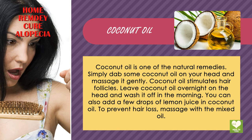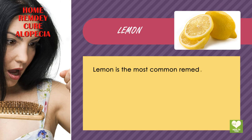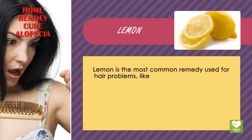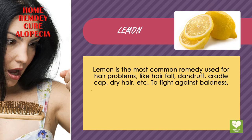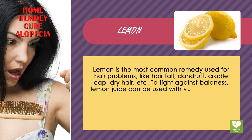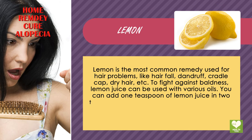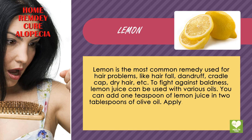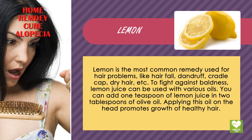Lemon. Lemon is the most common remedy used for hair problems like hair fall, dandruff, cradle cap, dry hair, etc., to fight against baldness. Lemon juice can be used with various oils. You can add 1 teaspoon of lemon juice and 2 tablespoons of olive oil. Applying the oil on the head promotes growth of healthy hair.